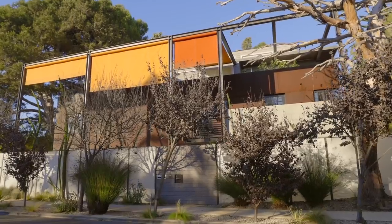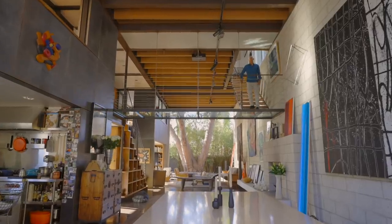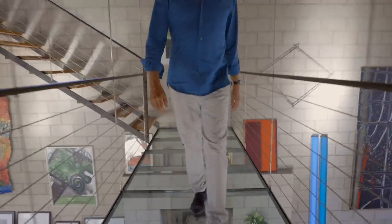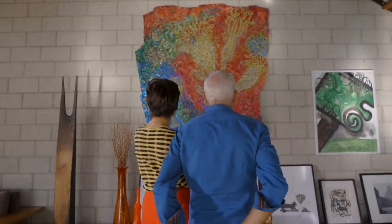Welcome, everyone. I'm Steven Ehrlich. I'm Nancy Griffin. And I'm the architect for this house, the 700 Palms House in Venice, California. This house has many influences, and it is, in some ways, a summation of a philosophy that I developed called multicultural modernism.